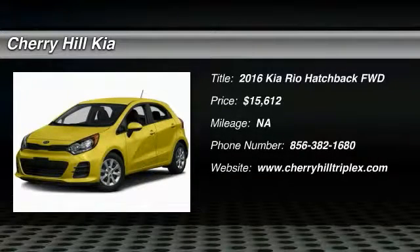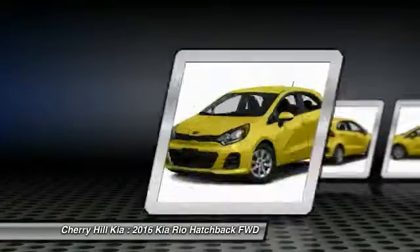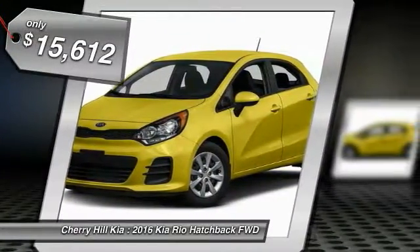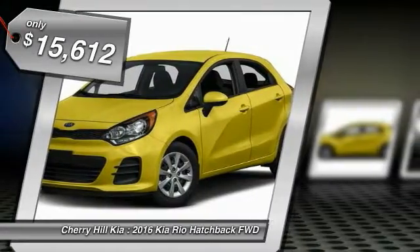2016 Rio. The Rio delivers sprightly performance, great fuel economy and agile handling, all in a stylish package, and is priced below $20,000.